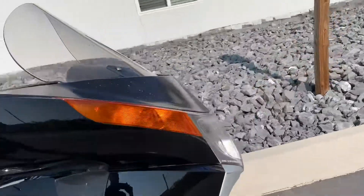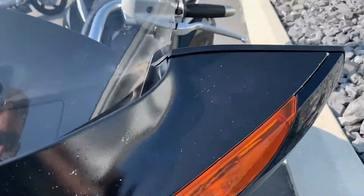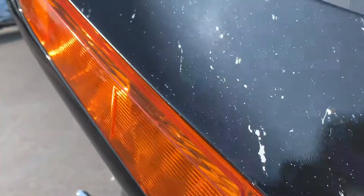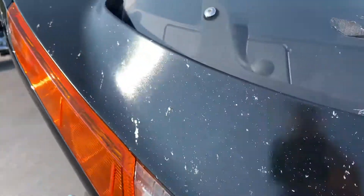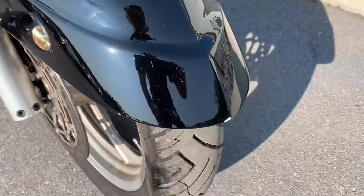Starting at the front of the bike, the front cowling has been rattle-canned and it's got plenty of paint chips there — so that's a negative. The front fender paint is bubbling up, so I think that was a bad home job as well.